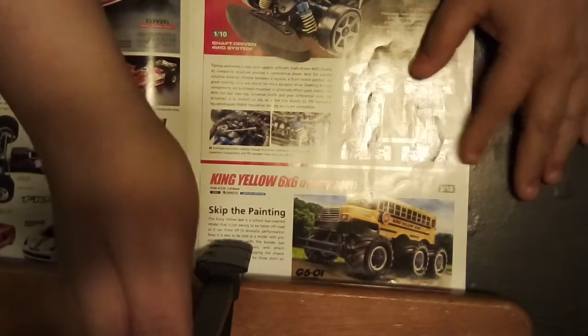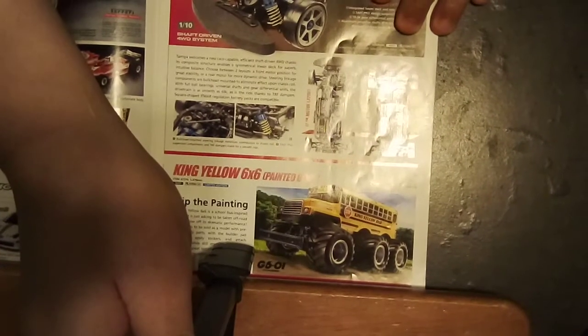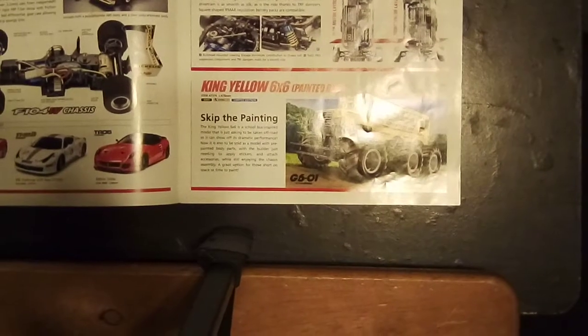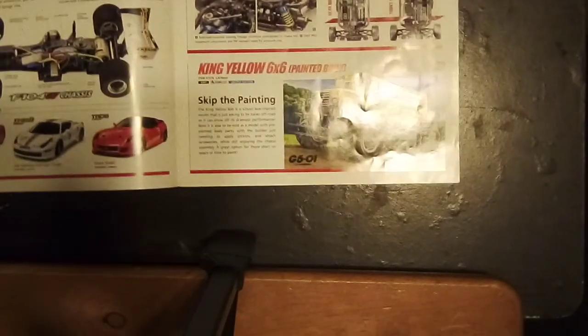As you can see, you can change the position of the motor — you could have it towards the front or towards the rear. Here was the King Yellow, and it's a painted body. I don't think you guys are familiar with the G601s.